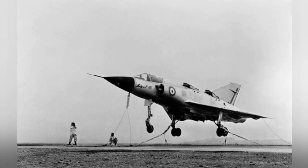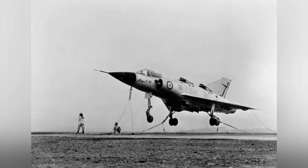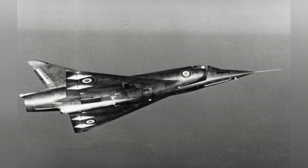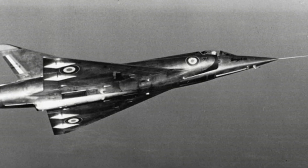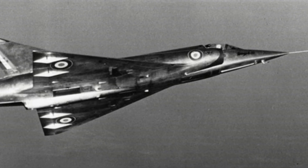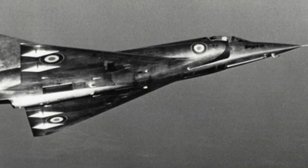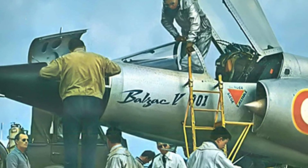In addition to the lift system, the most important thing to be tested on the Balzac V was the control system of the VTOL aircraft. The power system was very unique. When preparing for vertical takeoff, the two horizontal thrust engines needed to be opened to start the eight VTOL engines using the high-pressure air they generated.